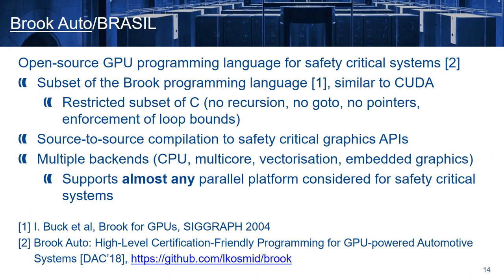Now let's take a look at BrookAuto and Brazil. BrookAuto is an open source GPU programming language for safety-critical systems, which is a subset of the Brook programming language — a predecessor to CUDA — and for this reason very similar to it. We defined BrookAuto as a restricted subset of C, without recursion, without go-to's, no pointers, and we enforce loop bounds. It works as a source-to-source compiler to safety-critical graphics APIs, and supports multiple backends, from single-core and multi-core CPUs, support for vectorization, and of course support for embedded graphics. Therefore, it supports almost any parallel platform considered for safety-critical systems.